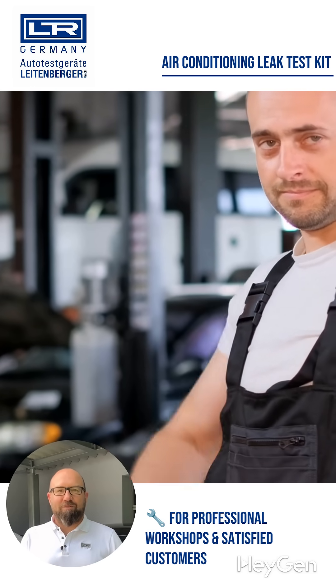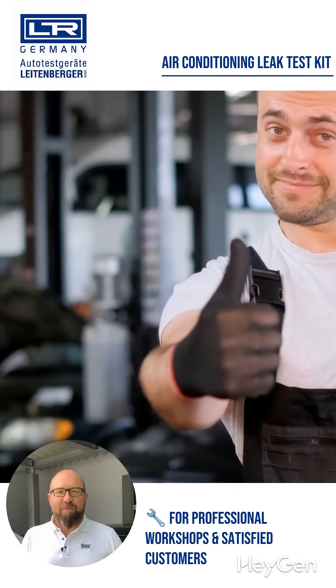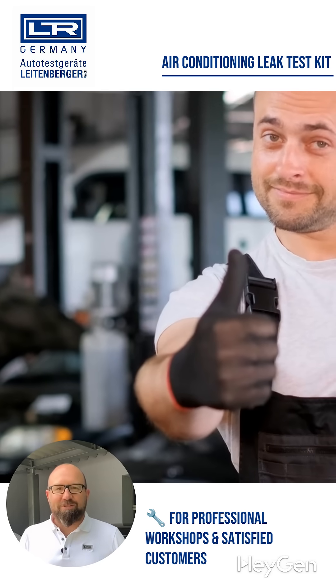Leak found and fixed. Job completed. Customer satisfied. And you? You're the professional with the SLD-01 from Autotestgeräte Leitenberger.